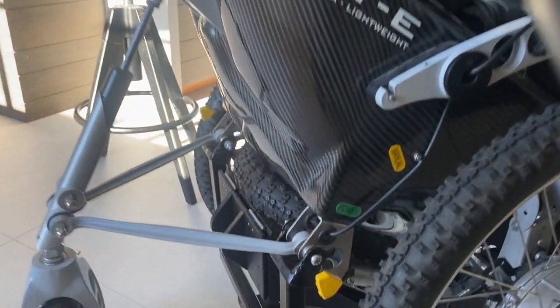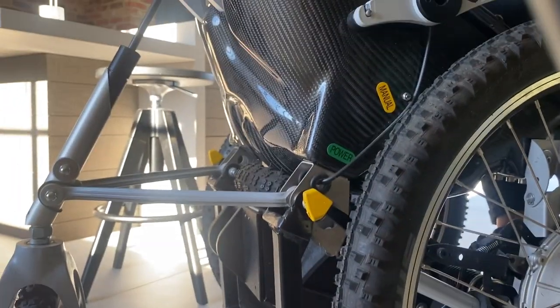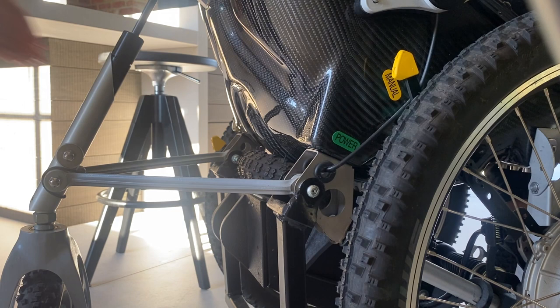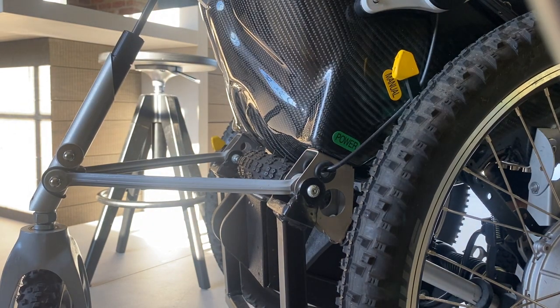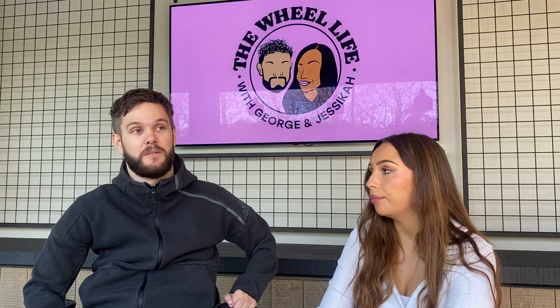It's got these levers on either side — we call them brakes but they're not really brakes. If you flip them up it goes into manual, which turns the power off. So when you run out of battery out and about, you can flick it into manual and someone could push you, then flick it back to power and he's back in control of the chair.